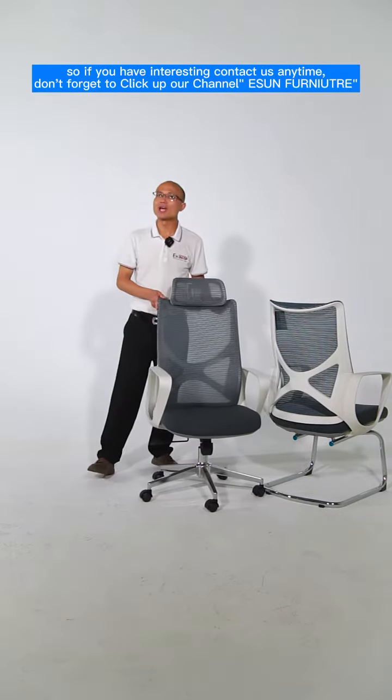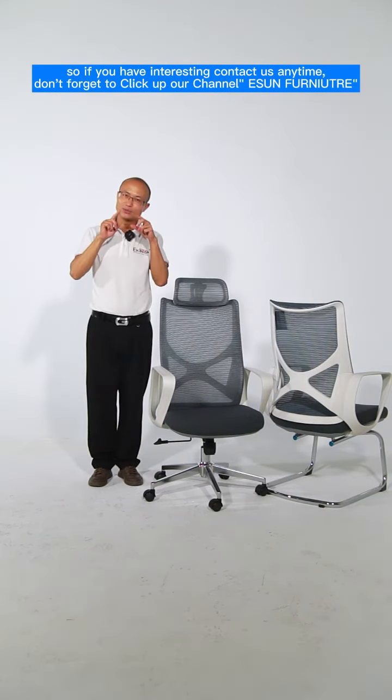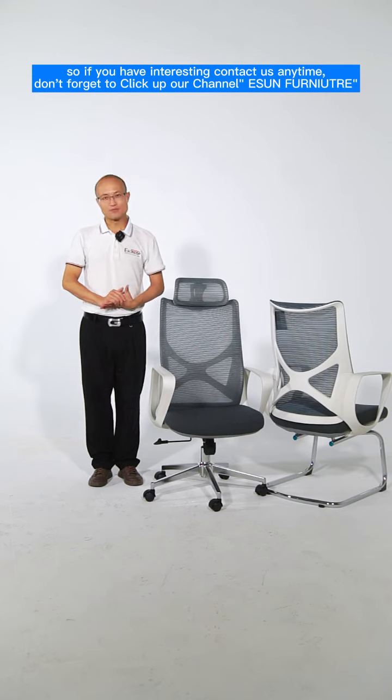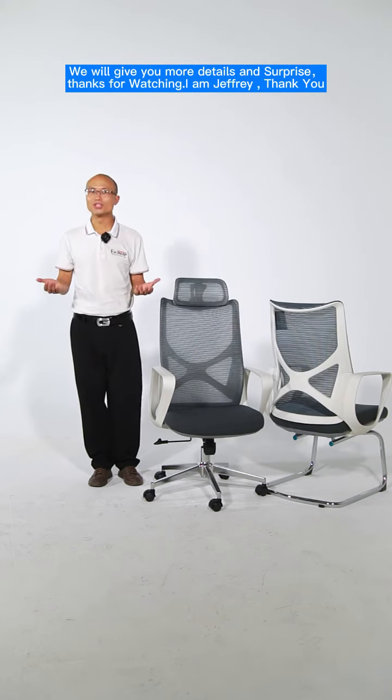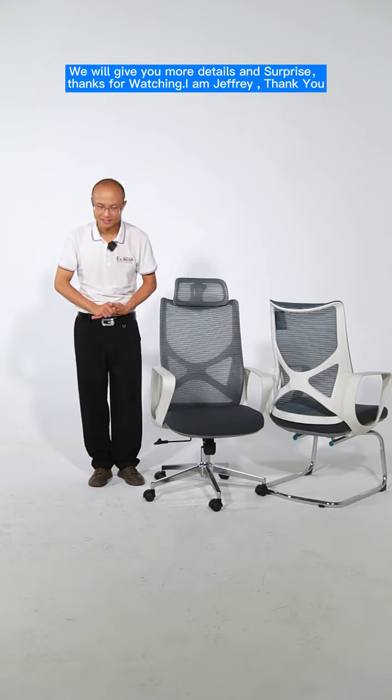If you are interested, contact us anytime. Don't forget to click and subscribe to our ESOM Furniture channel — we will give you more details and surprises. Thanks for watching, I'm Jeffrey, thank you.